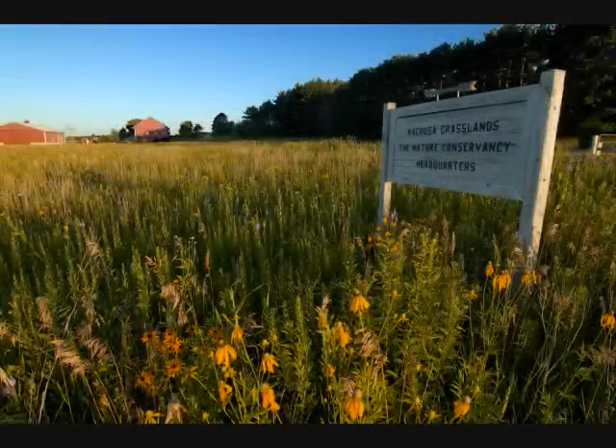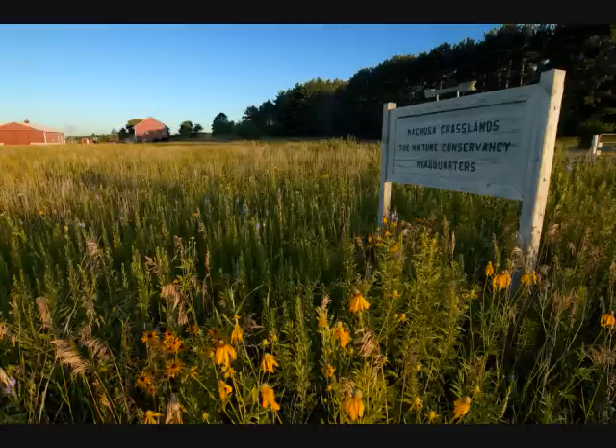To make a prairie, it takes a clover and one bee, one clover and a bee, and reverie. The reverie alone will do if bees are few.